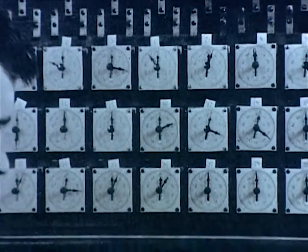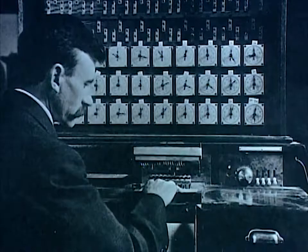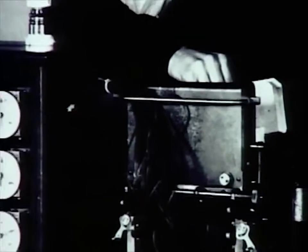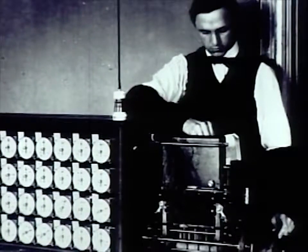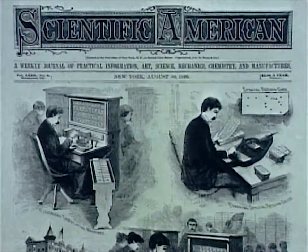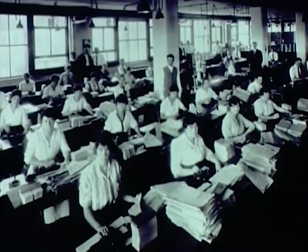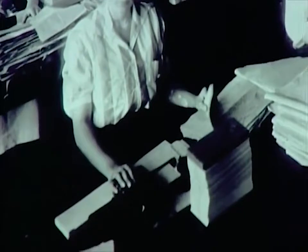Hollerith's machines were a step toward the later development of computers — they significantly sped up the processing of information. The results of the 1890 census were a triumph for Hollerith. In just six weeks, the population count of 62,622,250 was tallied. Hollerith became the talk of the scientific community. He rented an office and set himself up in business, calling his new enterprise the Tabulating Machine Company. Hollerith had the Census Bureau business in his pocket and the future looked bright, but it turned out to be harder than it seemed.